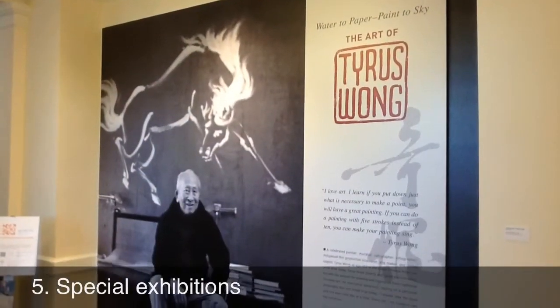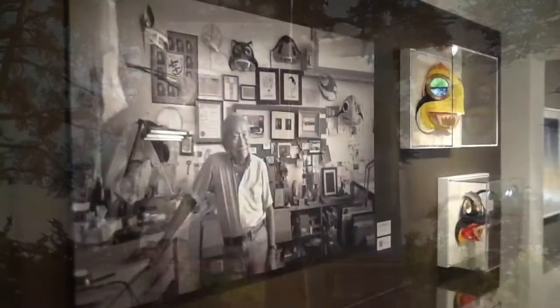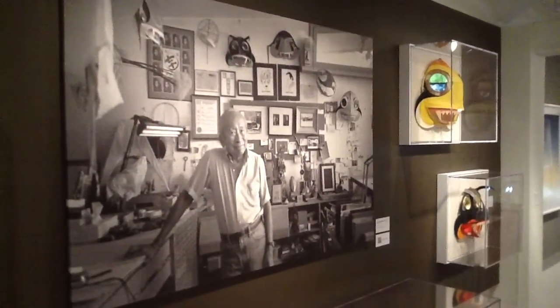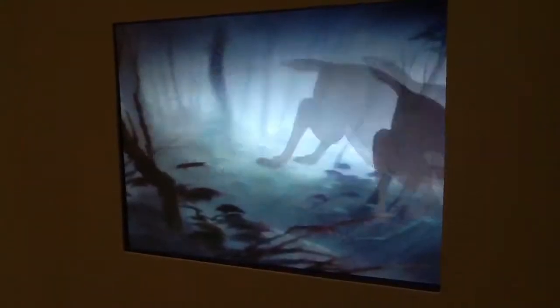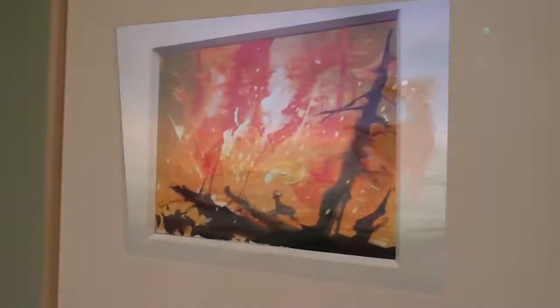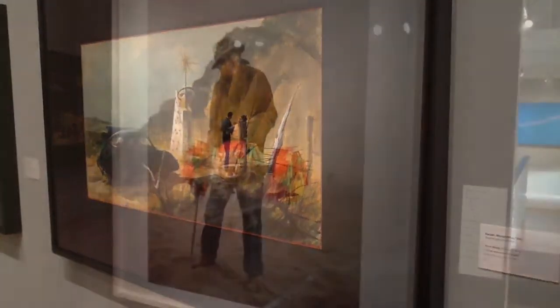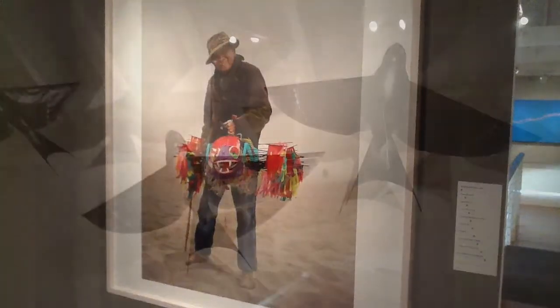The Walt Disney Family Museum is also home to featured exhibitions, such as The Art of Tyrus Wong, which honors the famed animator most known for his beautiful imagery found in Walt Disney's Bambi. This exhibit, running through February 3rd, also shares Wong's other pieces of artwork and hobbies, like kite-making.